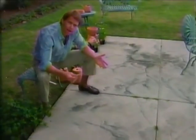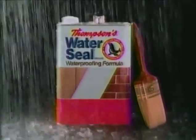This patio was supposed to last for years. Now I have $1,200 in damage. Why? Your concrete wasn't protected with Thompson's water seal.